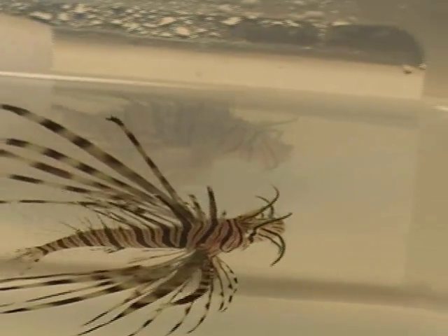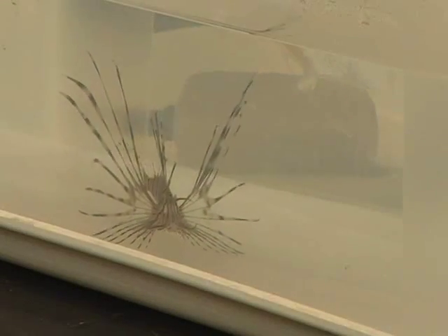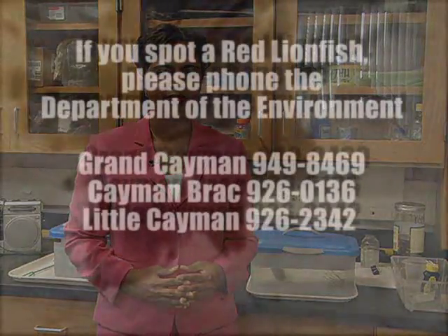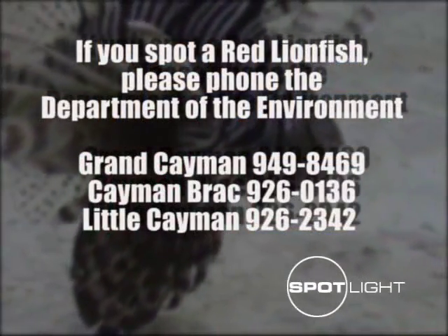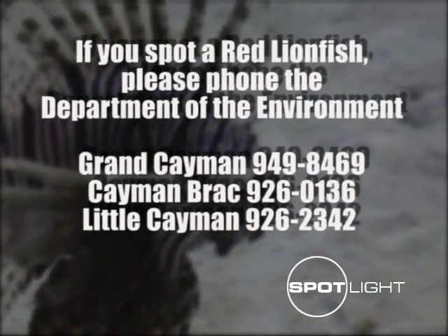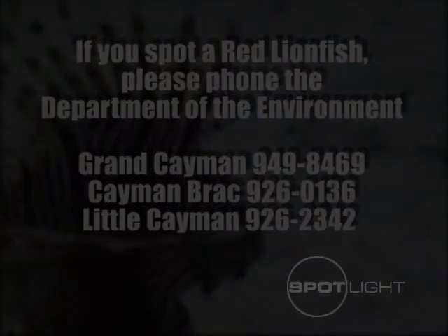These fish won't go into an aquarium. The Department of Environment plans on only keeping two of them alive at one time. The rest will be put to sleep in order to send the samples off to the United States for analysis.